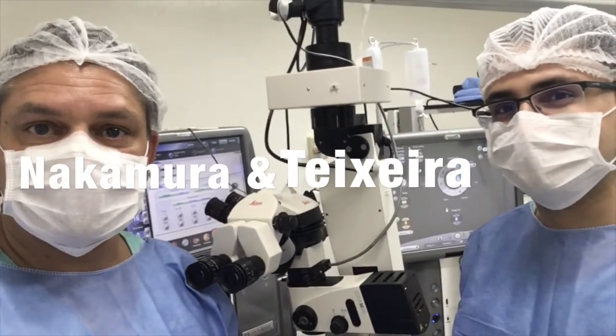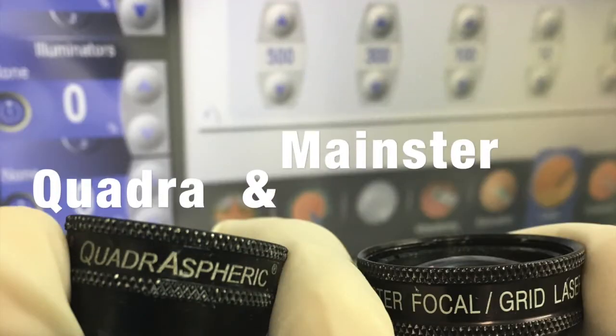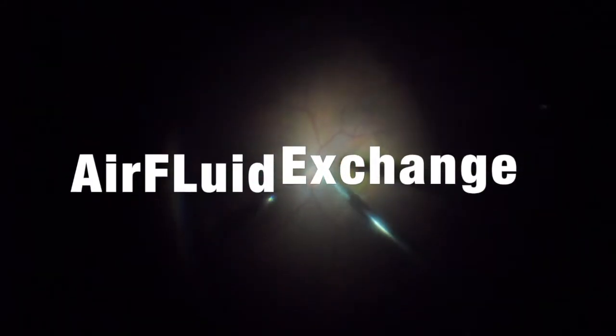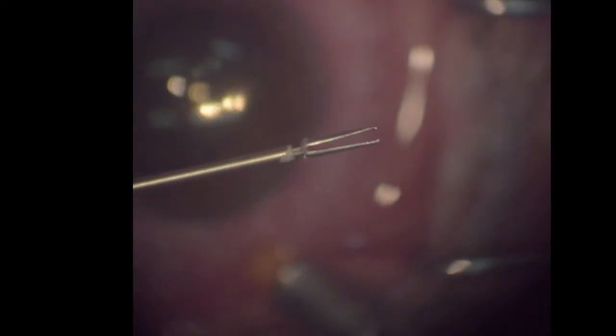Hello guys, this is H&N Retinals. The case was great. We only used quadrospheric and mainstaylor — the first one for vitrectomy and air-fluid exchange. Then we inserted brilliant blue to see the internal limiting membrane. And after that, we used these forceps to peel the membrane off.